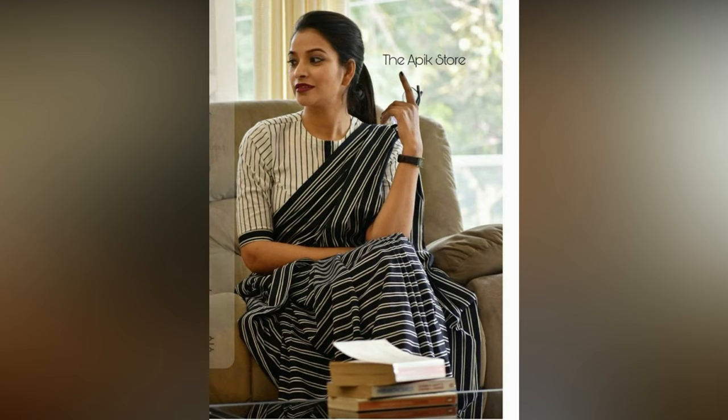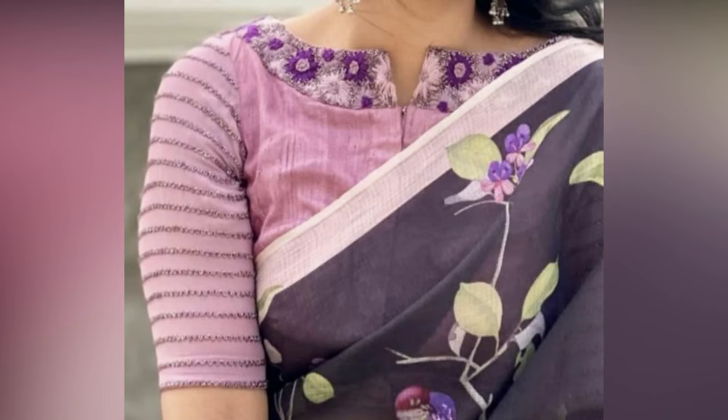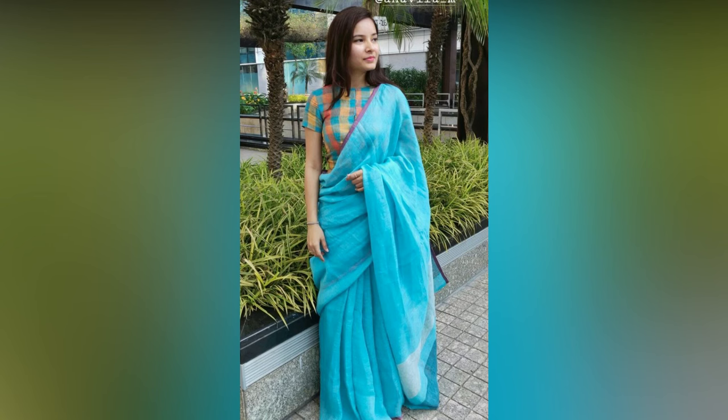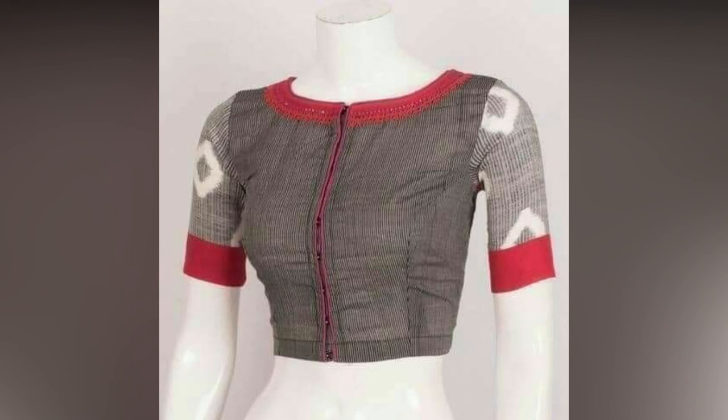Styling a saree for your workplace is different. The saree you wear at your professional place should look effortlessly stylish, highly comfortable, and speak your attitude. You don't have to fret on how to achieve that style icon image at your office. We dug deeper on the internet and found the best tips that are sure to bring that professional look in any saree.